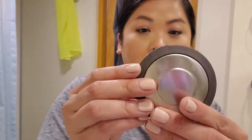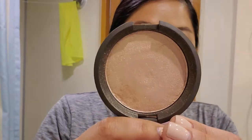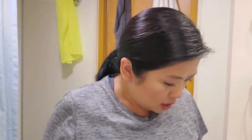For highlighter, I brought my Becca in Opal — I love this, I think it's a beautiful highlight. You can still kind of see it on me with all the makeup I've worn today. It can also be used in the inner corners, and I put it on top of my cupid's bow — really nice.